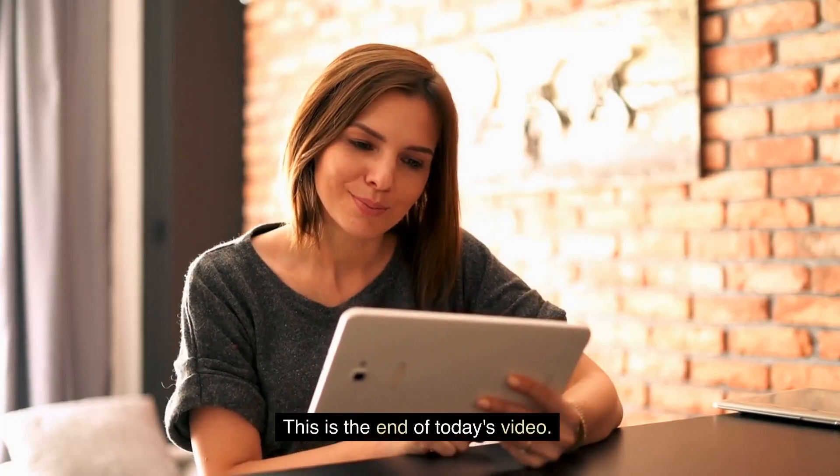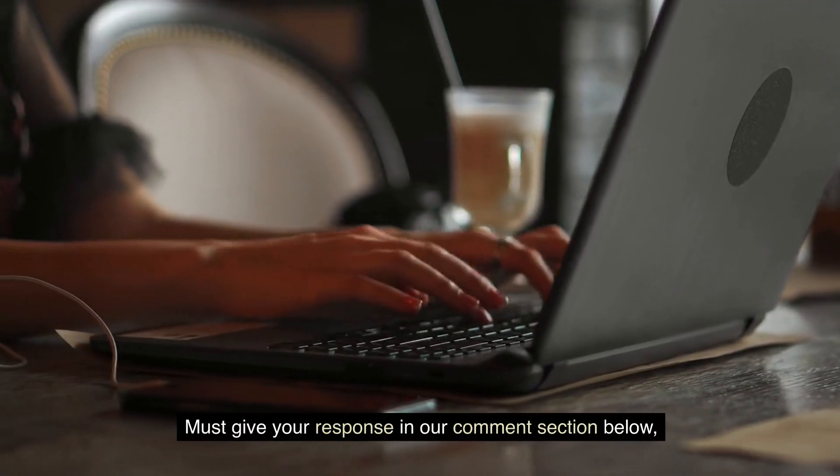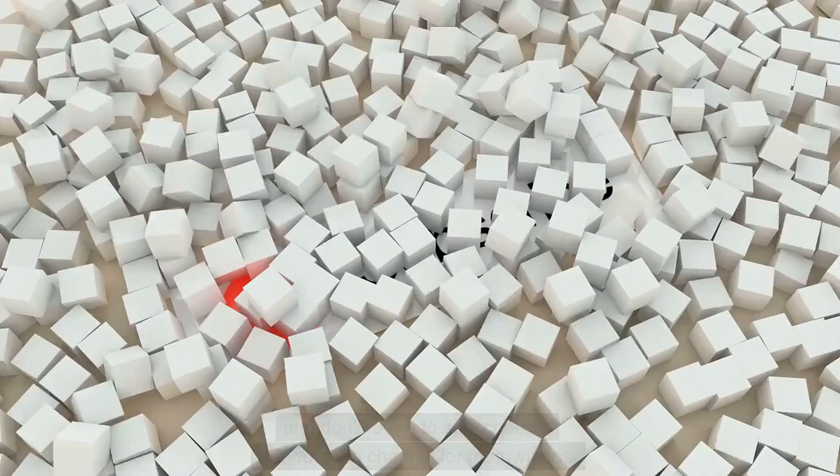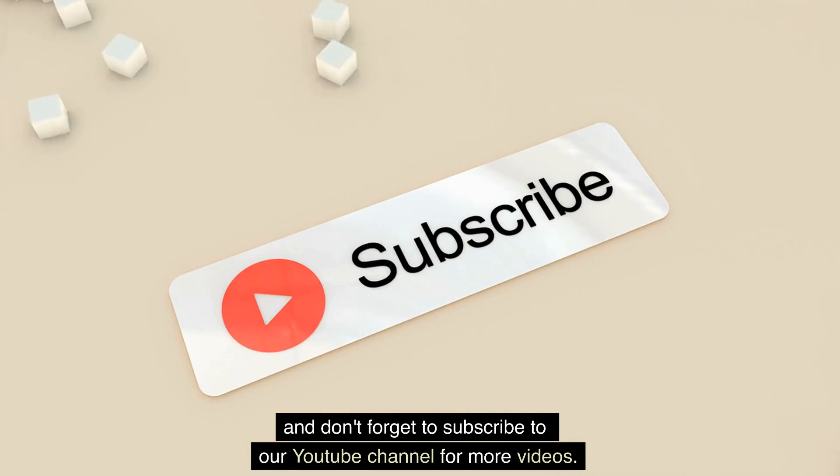This is the end of today's video. Do you find it helpful? Please give your response in our comment section below, and don't forget to subscribe to our YouTube channel for more videos. Thank you.